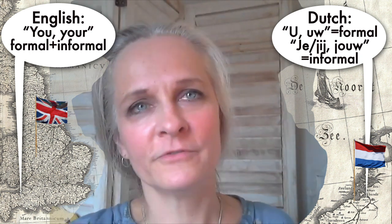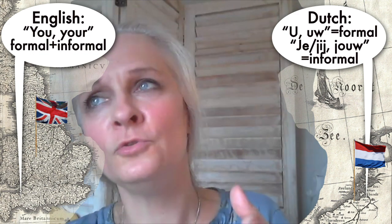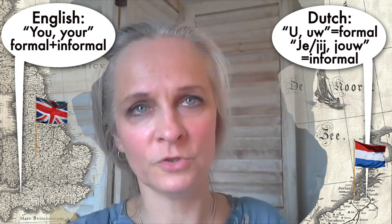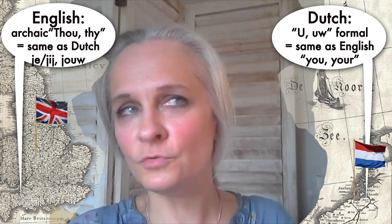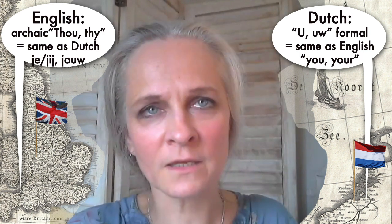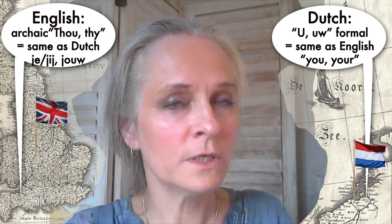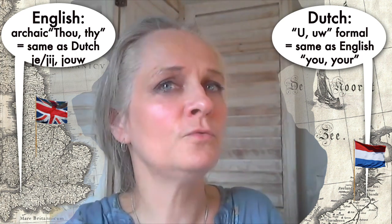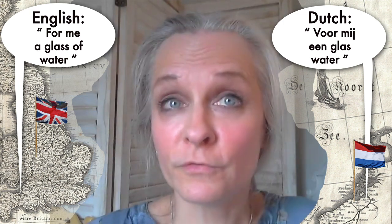In Dutch we have two forms: the formal form 'u' and the informal same-level form 'jij' or 'je.' Don't worry about it — if you use 'u' it's okay, if you use 'je' it's okay. The Dutch are very informal, and I think even if you said 'je' to the king, he would not mind — he would be delighted that you took the time to learn Dutch.